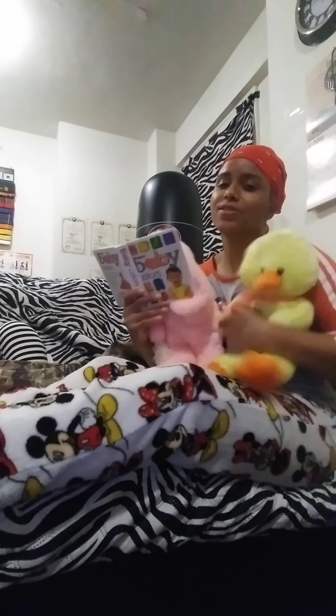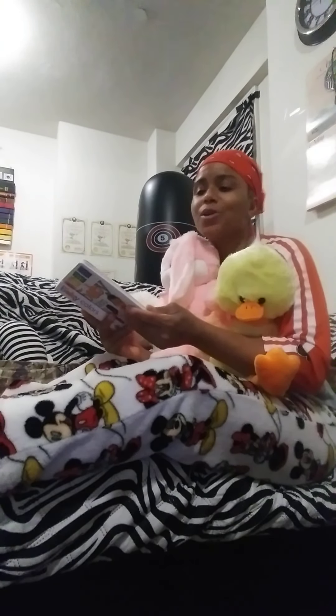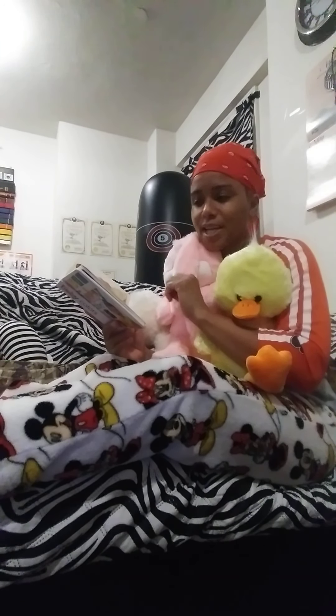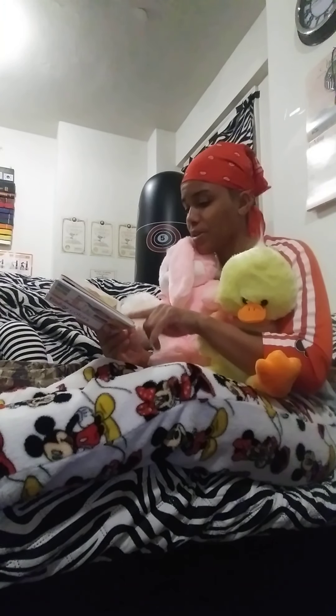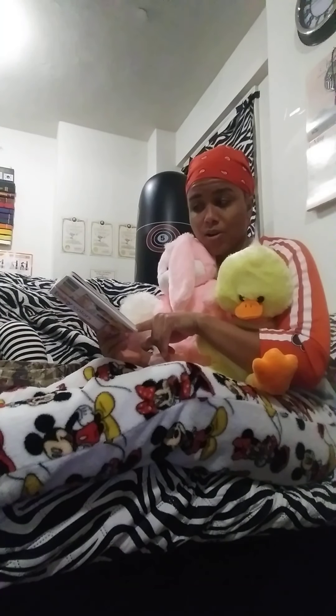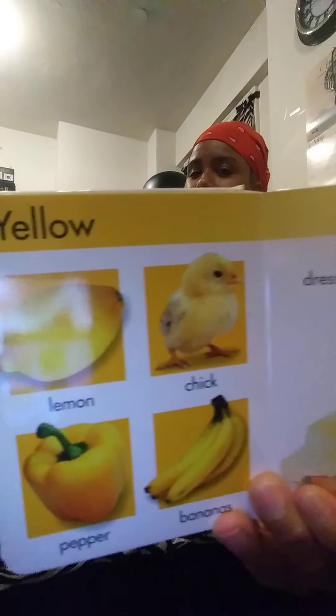The next color is yellow. Yellow — that's ducky's color. Y-E-L-L-O-W. We have a yellow lemon — if life gives you lemons, make lemonade. We have a yellow chick, yellow pepper, yellow bananas — better eat them while they're yellow because otherwise they turn brown. And then the little girl's dress is yellow. Y-E-L-L-O-W. I like that color, it's very bright and happy.